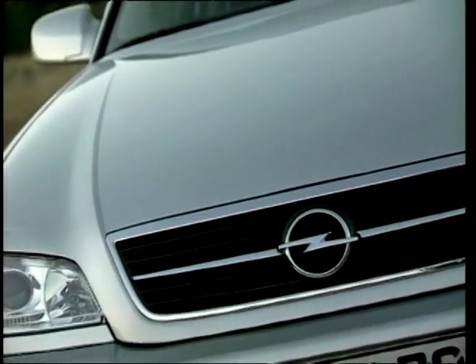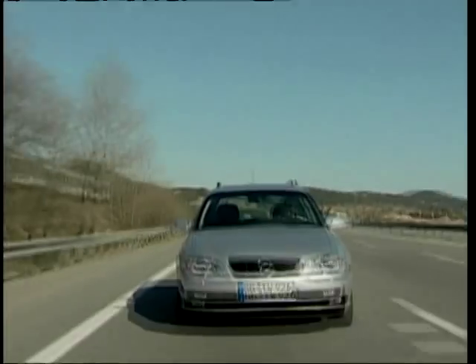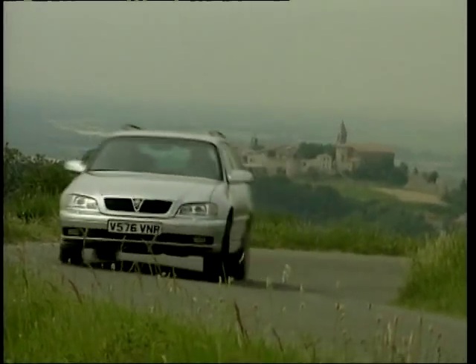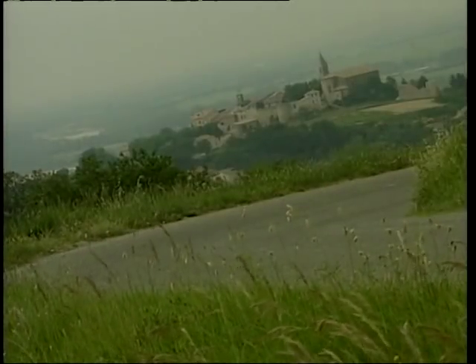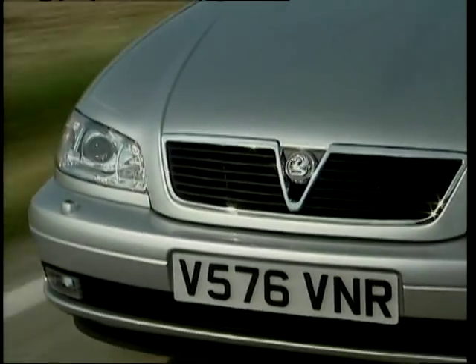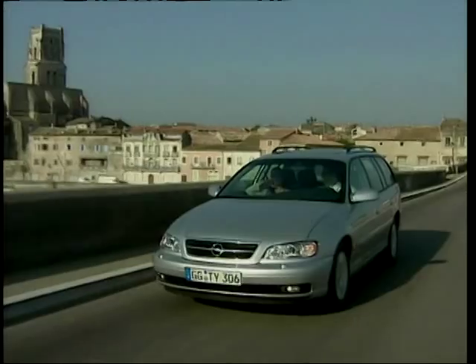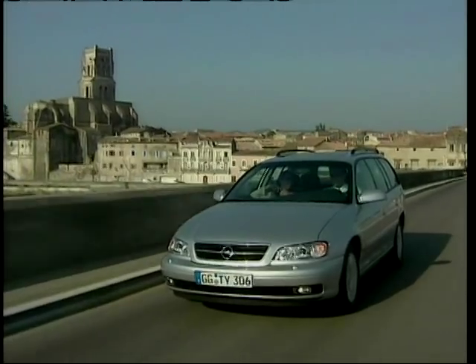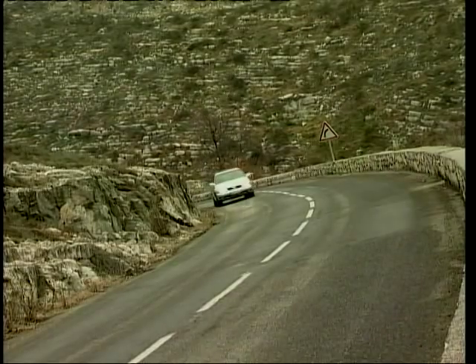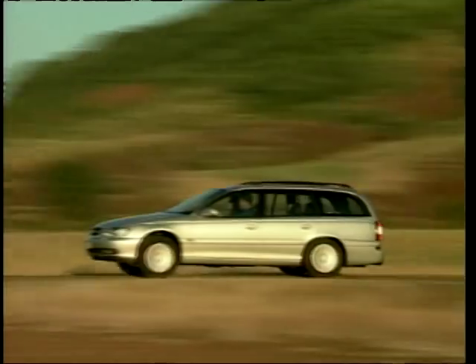In the best tradition of there ain't no substitute for cubic inches, we move up a size with our number six, the Vauxhall Omega. This car is one of the best kept secrets in motoring — were it to wear a more prestigious badge, it would sell like hot cakes. The interior space is impressive; the enormous boot out back is square and has no lip to snag loads on. Even the three-litre V6 returns close to 30 miles to the gallon, as well as a delicious burble.